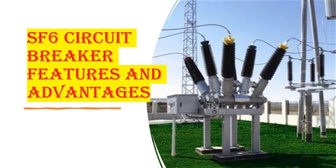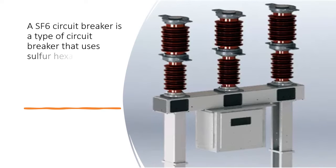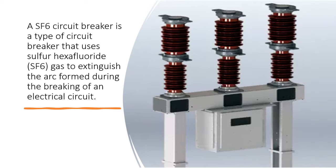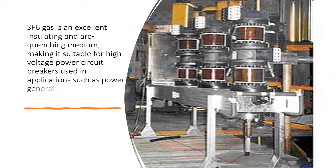An SF6 circuit breaker is a type of circuit breaker that uses sulfur hexafluoride gas to extinguish the arc formed during the breaking of an electrical circuit. SF6 gas is an excellent insulating and arc quenching medium, making it suitable for high voltage power circuit breakers used in applications such as power generation, transmission, and distribution.